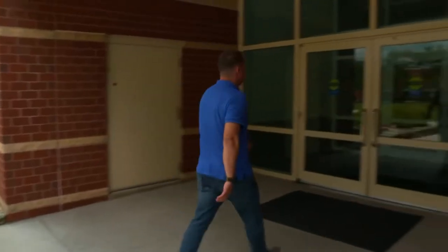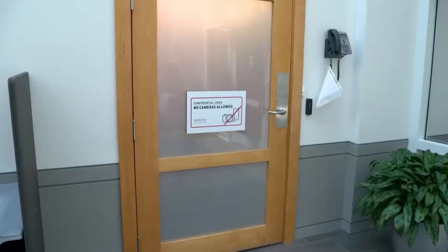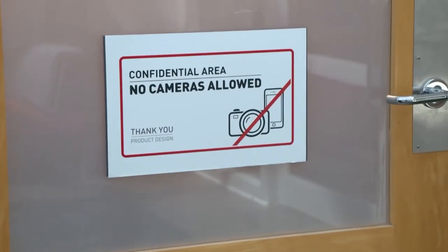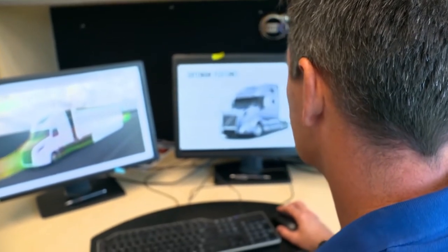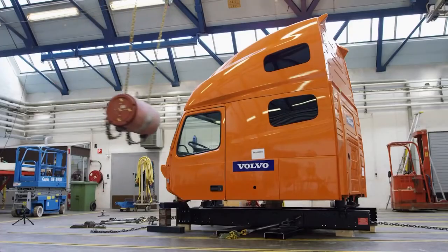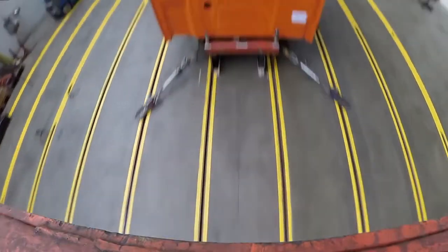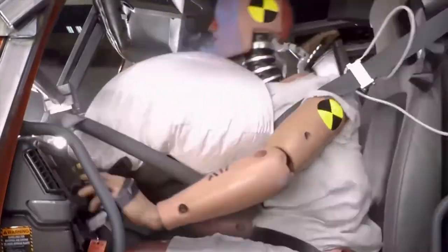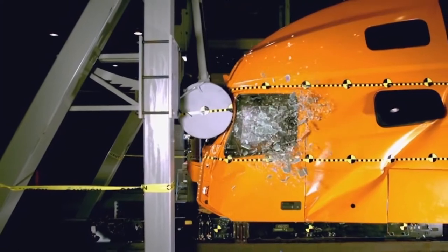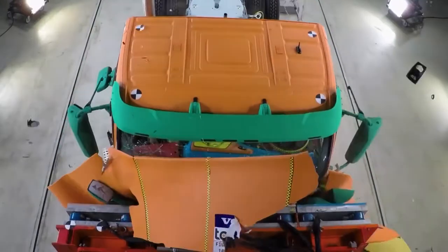Greensboro, North Carolina — home to the company's technical center and top secret development department. Visitors aren't allowed here, and cameras are strictly forbidden. Jason Spence is Product Strategy Director for North America at Volvo Trucks. Driver safety was one of his primary considerations in planning the newest model. After running numerous crash tests, he and his colleagues came up with a design that ensures maximum protection for truckers in the event of an accident.